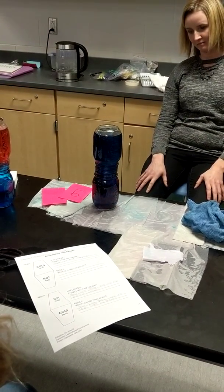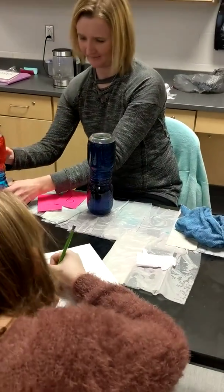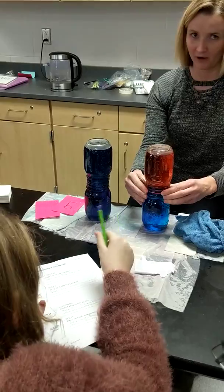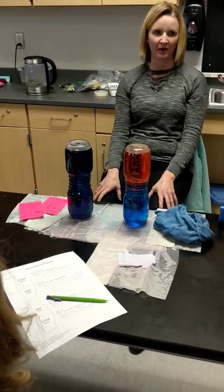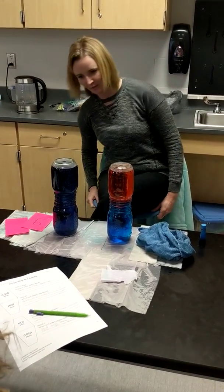Well, that's interesting. Write down what happened. We'll put them side by side. You guys saw me pour the water — both hot waters came from the same place, both cold waters came from the same place, you saw the food coloring was from the same place. What's different here? Write down what you see and then we'll talk about it.